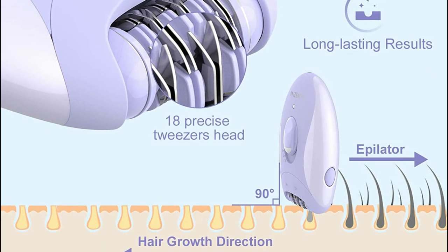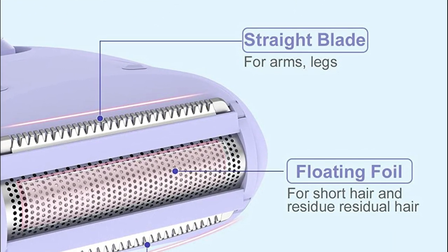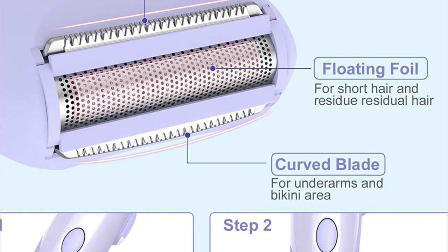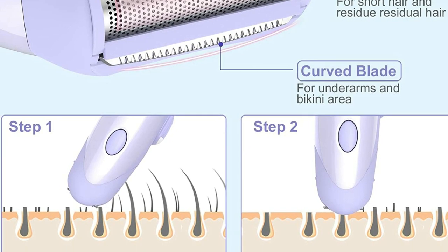For a close, comfortable shave, the floating foil head is designed to fit your body. You can choose the speed that suits you best with the epilator's two speeds. High gear is best for thick hair and quick hair removal, while low gear is for fine hair. You can also remove small hairs in dark environments with the LED light.